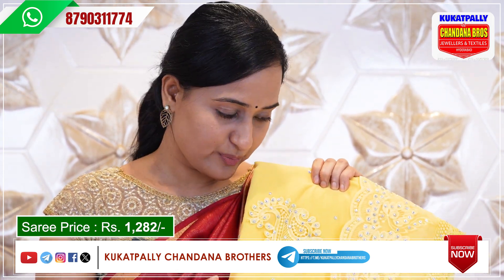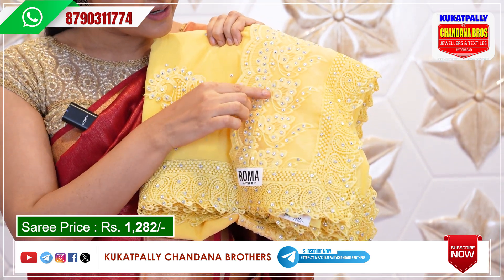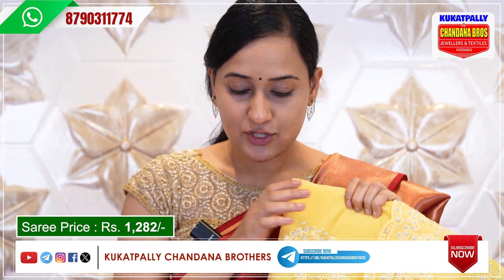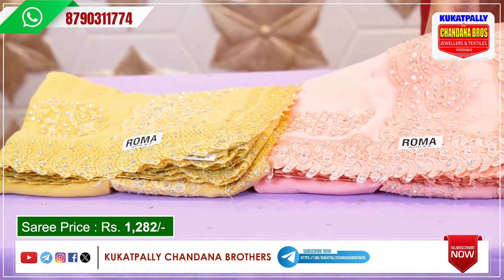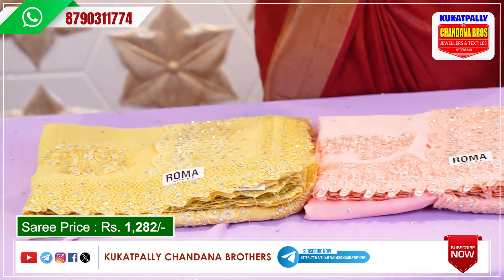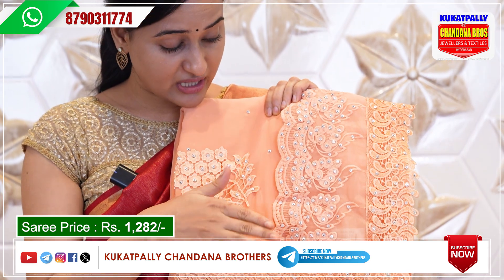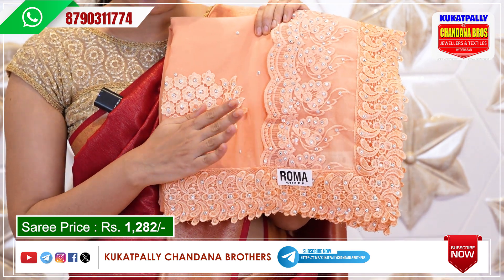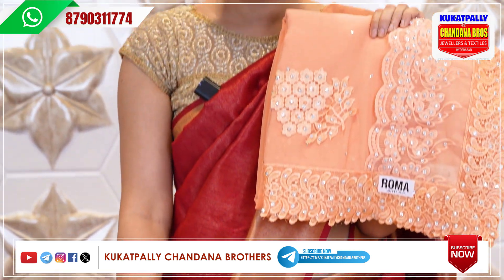We have a huge variety — each color has the same design, and we will choose the same color as well. It is beautiful, and the white studs and white stones design is very common across all sizes. We will choose the next color — peach. The peach color is a light orange color, it is a decent color, and it is also 1282 rupees. There are so many colors in this work.